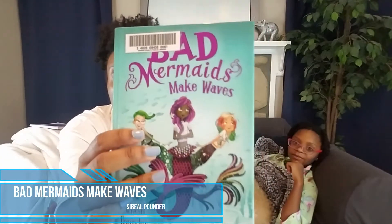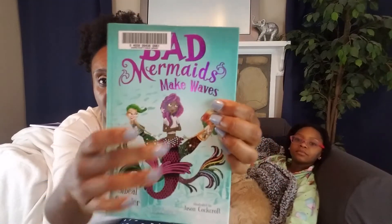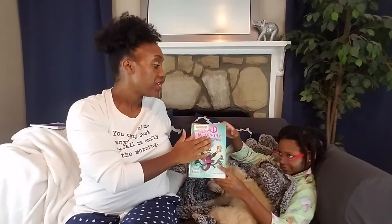The second book is Bad Mermaids Make Waves. As you can see, we also got this from our library. There are three mermaids — our brown girl in the middle and her two friends with green hair, which is awesome. In this book, the mermaids get to have a summer at land — not at sea — where they can see what it's like to have legs.